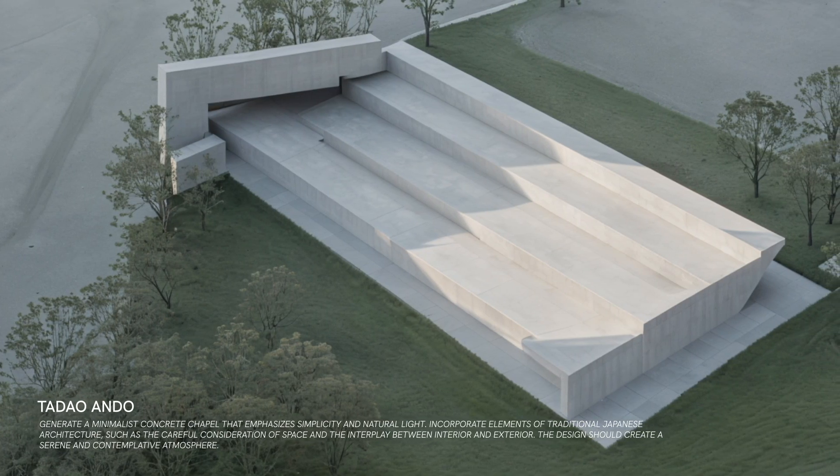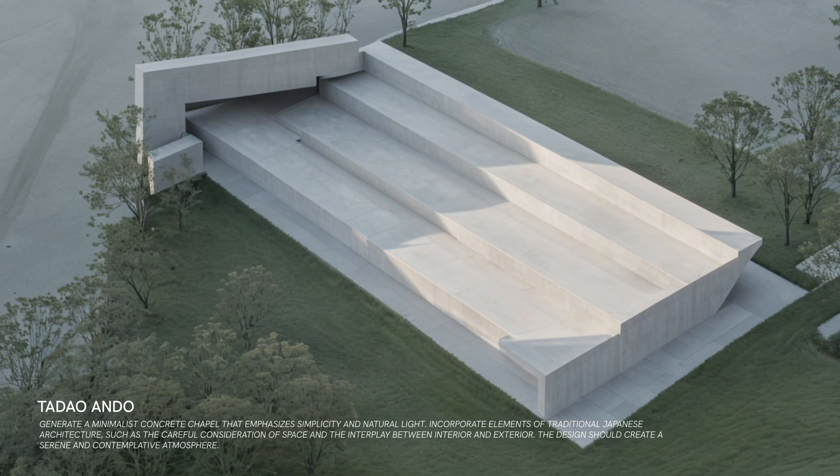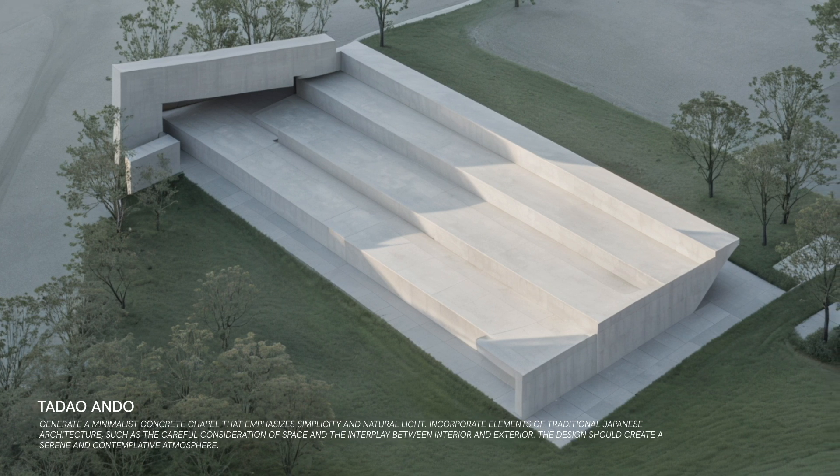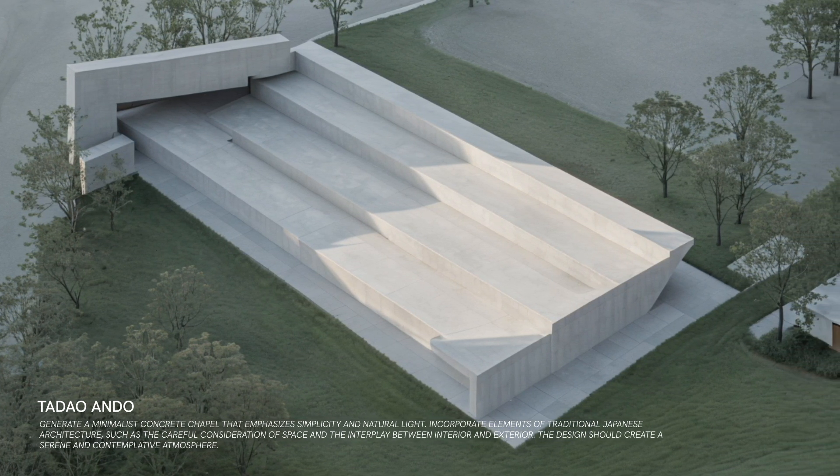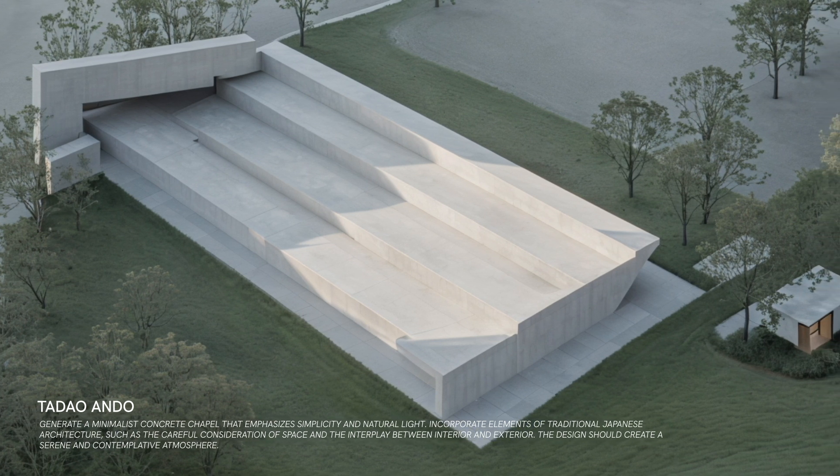Finally, Tadao Ando's minimalist designs emphasize simplicity and natural light. His buildings often incorporate elements of traditional Japanese architecture, creating serene and contemplative spaces.